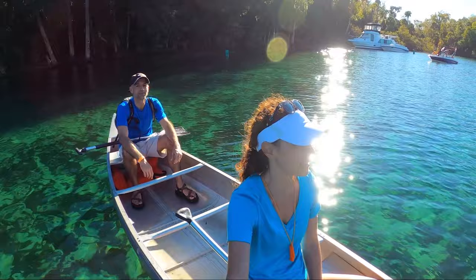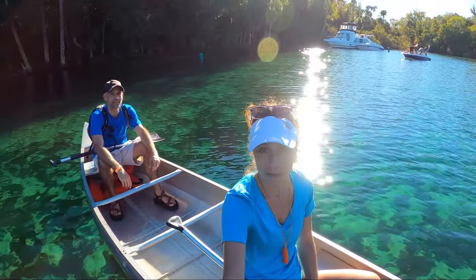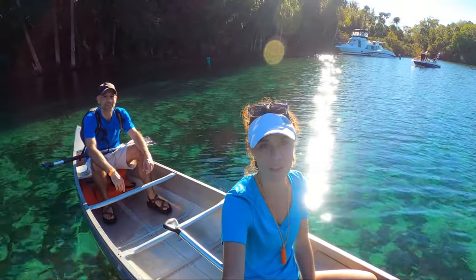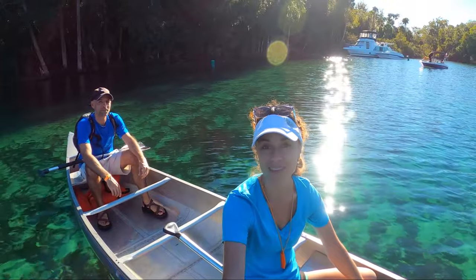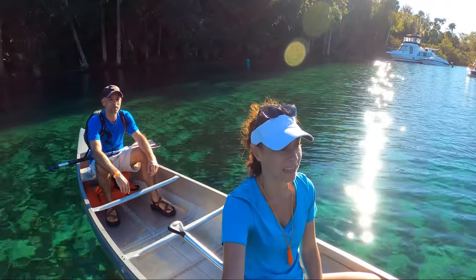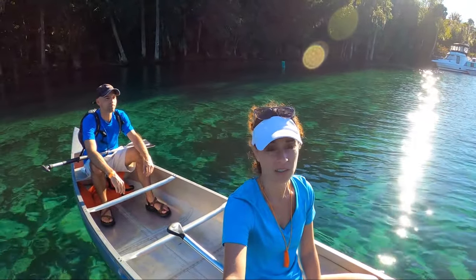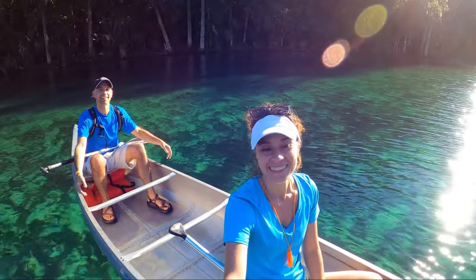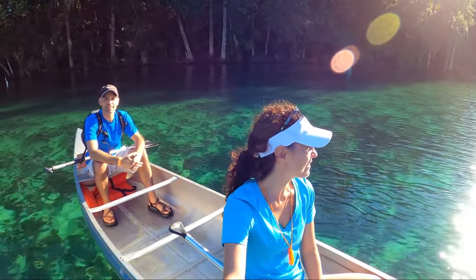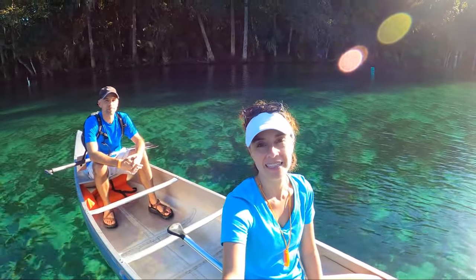Just beautiful — it really is. It's kind of hard to want to get out of the water, but this is making us want to go in even more. With the limited daylight left, I think we're gonna get back in at the swimming boil — it's calmed down a lot and there's almost nobody in the water now. The kayaking here was really nice though, quite peaceful — especially early morning and later in the day.